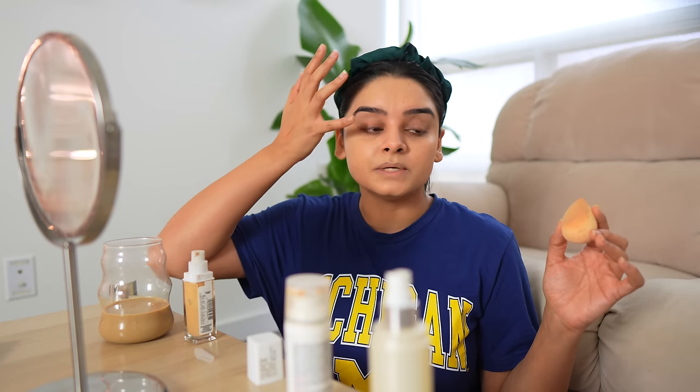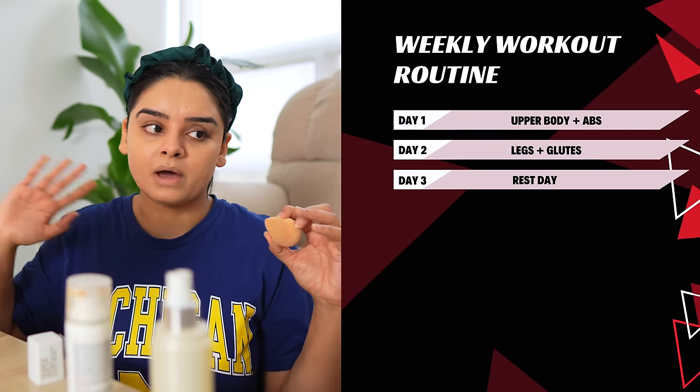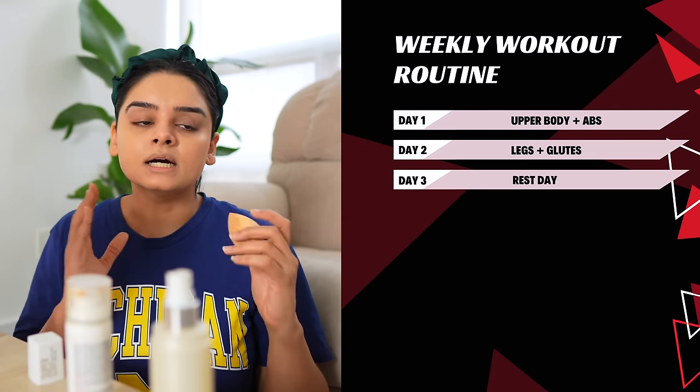Enough with the motivational speech — let's come back to the workout routine. Day three is rest day. Obviously, if I'm working my upper body and my lower body for two days straight, I need a rest day in between.